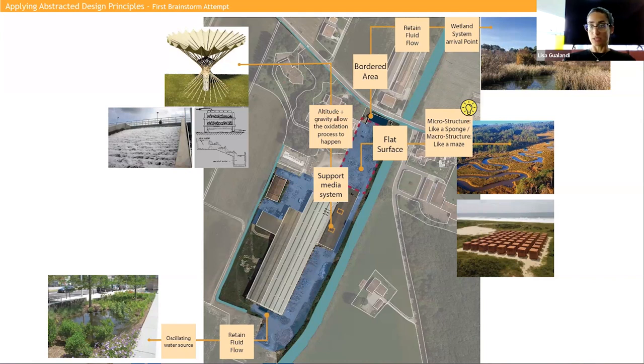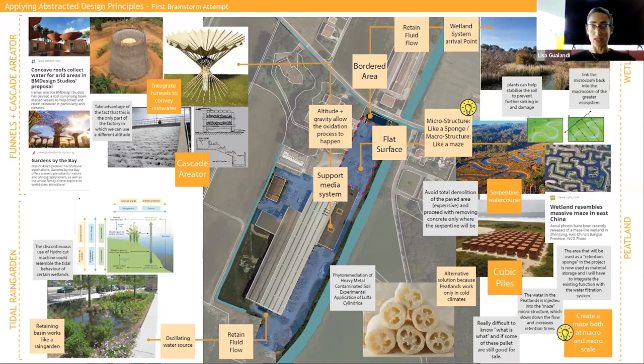We also have this basin at the end of the site that only contains water from the hydrocut machine without recycling it - essentially a retaining basin connected with the oscillating use of water. I thought it may become an artificial rain garden. So I evolved my abstraction phase, finding all connections from the functions each specific area of my site may fulfill to a connected natural model. The bordered area may become a wetland.